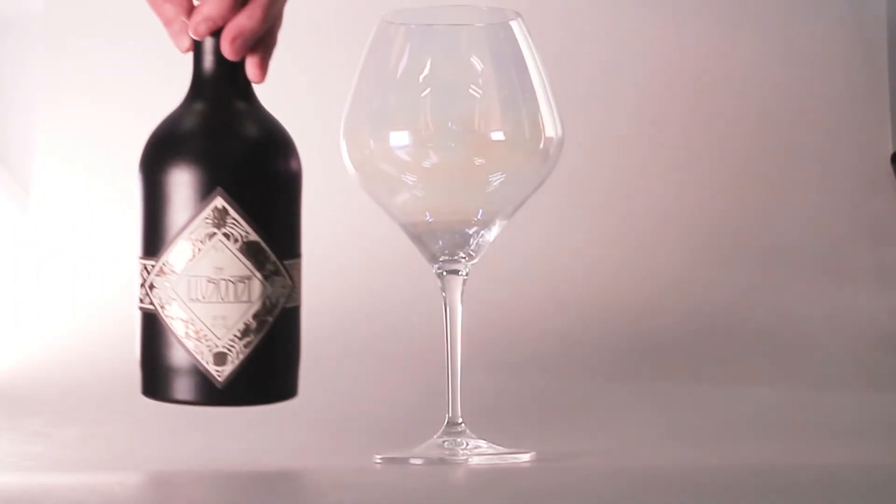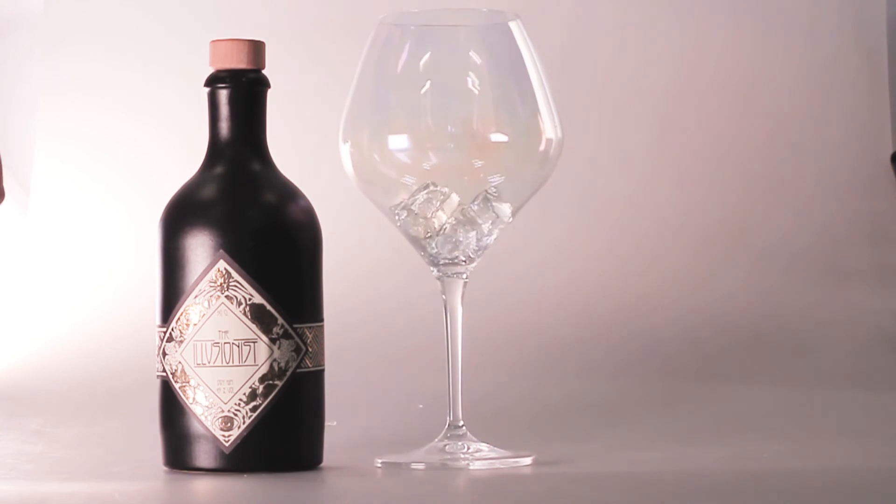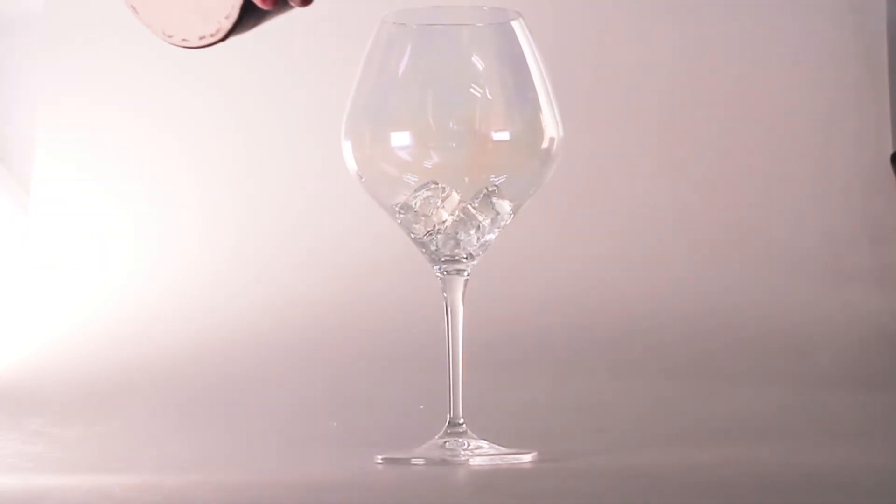This month's gin I've been enjoying has been recommended for being able to change colour — it's the Illusionist gin.